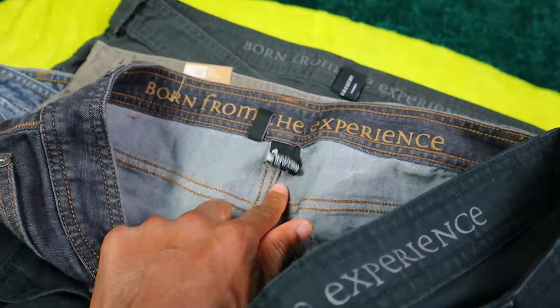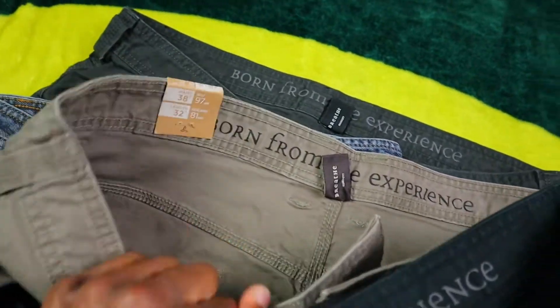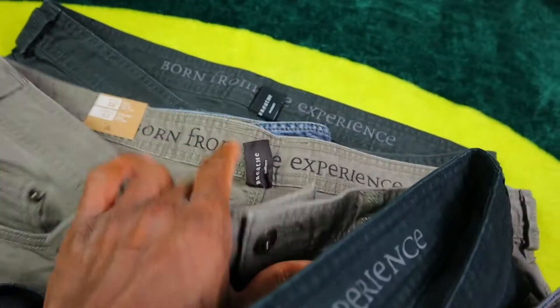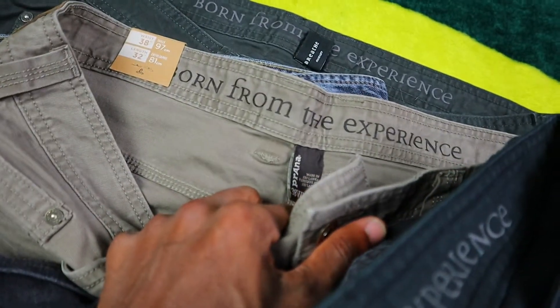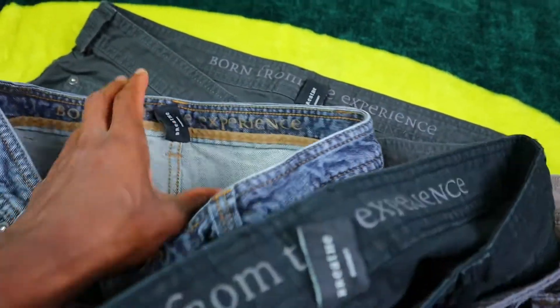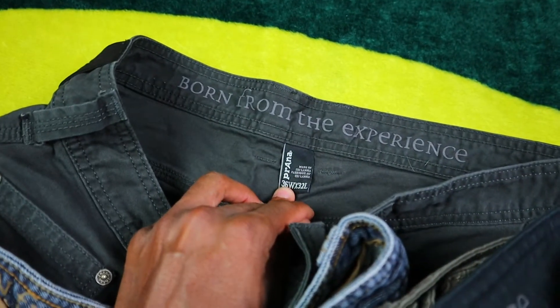Got another pair here and some of these items are actually new with tags — a brand new pair of jeans that probably only cost like a dollar fifty a pair. Super cheap, great deal at the outlet on these.